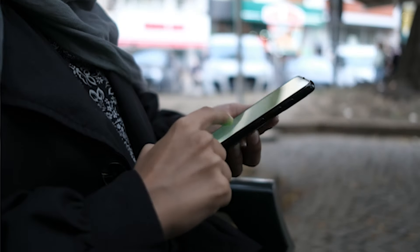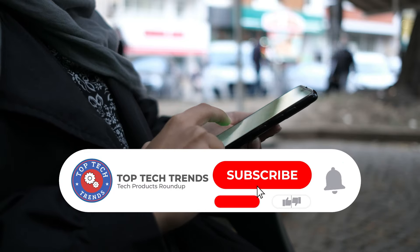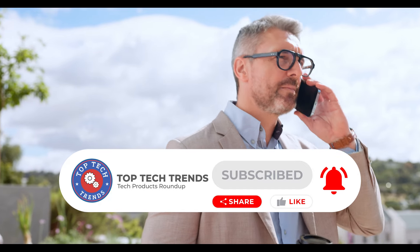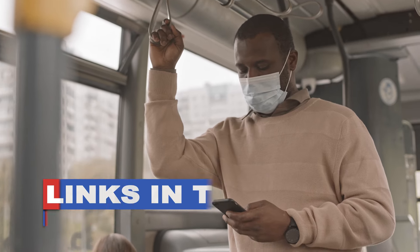Stay tuned to discover which Android phones made our list and why they deserve a spot in your pocket. For more such content, subscribe to our channel now and press the bell icon for regular updates. If you want to know more about the products or their latest pricing, links to all the products mentioned in this video are given in the description box below.